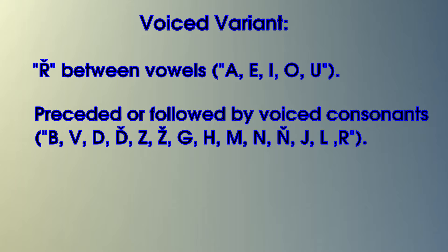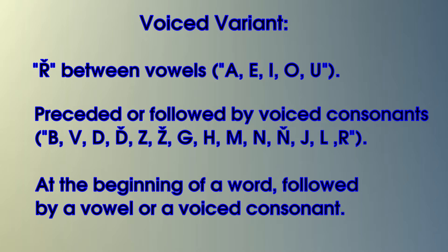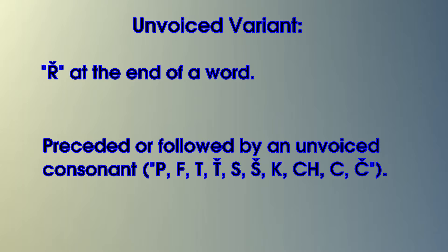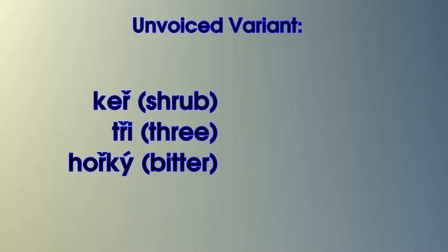ř is voiced if it stands between vowels, or if it is followed or preceded by a voiced consonant — B, V, D, Z, Ž, G, H, M, N, Ň, J, L, R — or if it is at the beginning followed by a voiced consonant or a vowel. Like in the words: úřad, vřít, heřmánek, řada. However, it is unvoiced if it stands at the end of the word, or if it is preceded or followed by an unvoiced consonant — P, F, T, Ť, S, Š, K, Ch, C, Č. Like in the words: keř, tři, hořký.